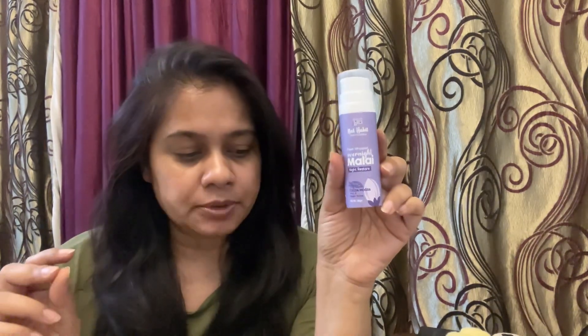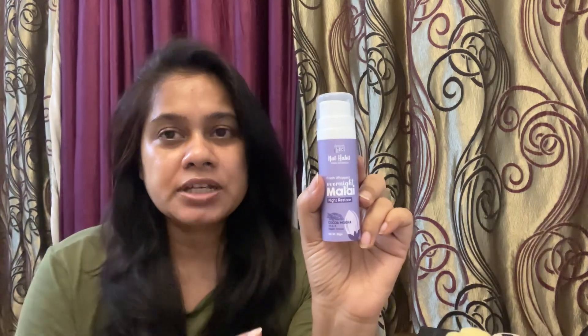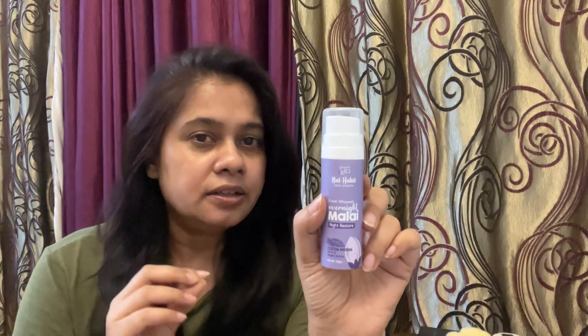I have already used my daytime cream. I've already done my nighttime skincare routine — which I still have to make a video about because I have changed it completely and it is working wonders for me. So I have added this into that routine. I won't be using this every day — on some alternate days or every two weeks I am going to use this because it has a shelf life and I have to finish it.